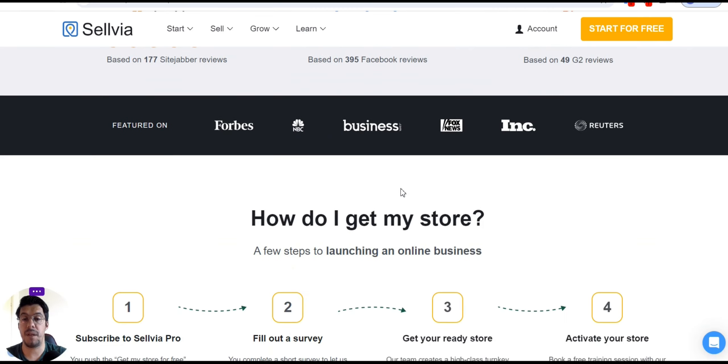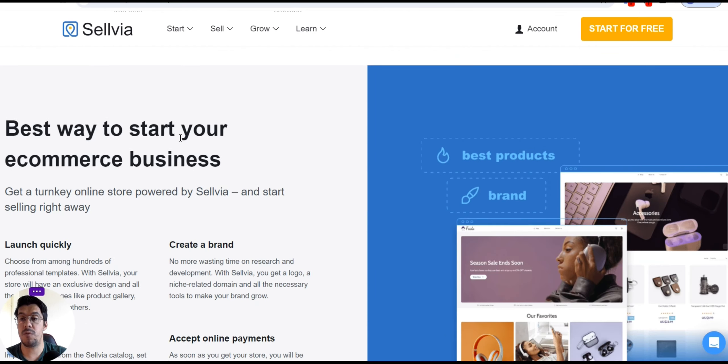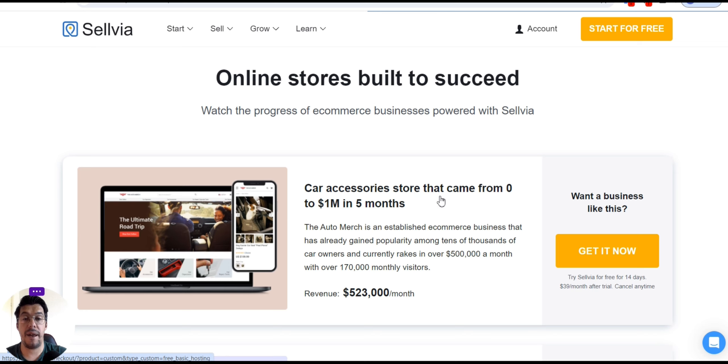Financial independence — how do you get a store? There are a few steps to launch an online business. You should subscribe to Sylvia Pro and pay for the package. You need to fill out a survey so they know what you're looking for, then get the ready store and activate it. Here they present some stores they already built that have had a lot of success — they put just a few examples. Car accessory store that went from 0 to 1 million in 5 months.